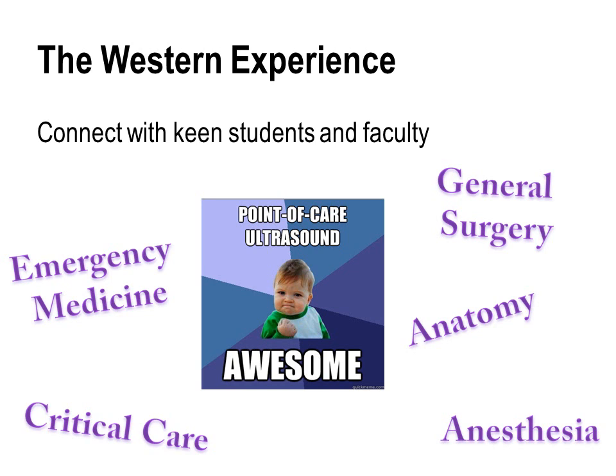This brings up the first important point from the Western experience, which has been critical to the success of the interest group and other initiatives over the course of the year. As a medical student, it's important to connect with those students and faculty who also have an interest in the topic. At Western we were fortunate to make connections with faculty in a number of academic departments and divisions who have allowed us to host hands-on events, have access to machines, and those kinds of things.